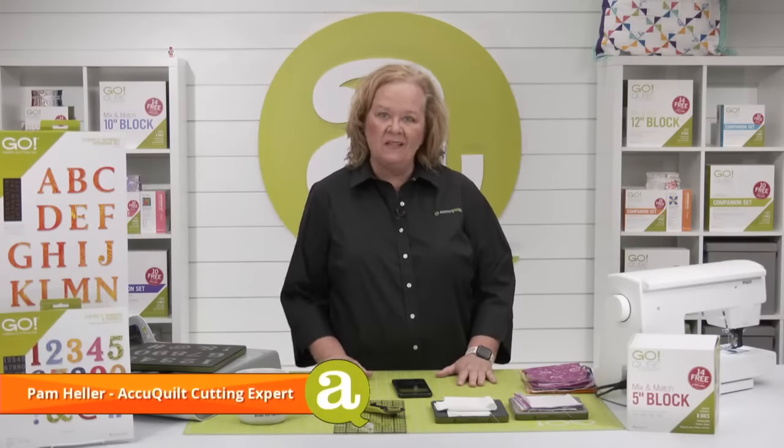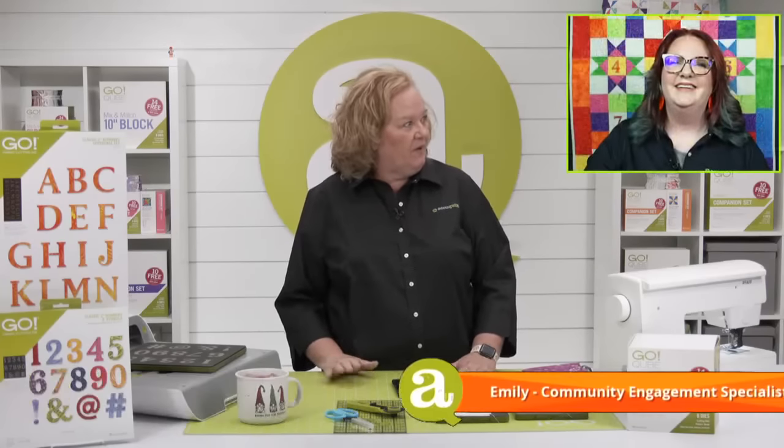Hey Quilters, welcome to AccuQuilt Live. I'm Pam Heller, AccuQuilt's cutting expert. Thanks for joining us today on a Wednesday. The amazing Emily's in the house. How are you, my friend?